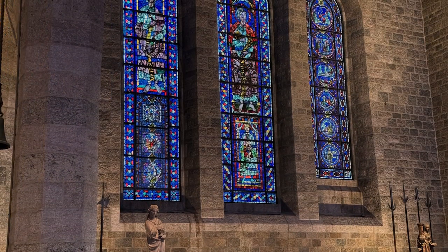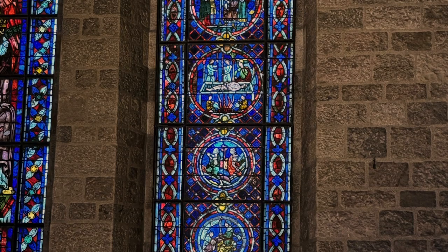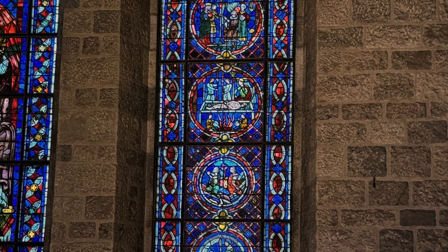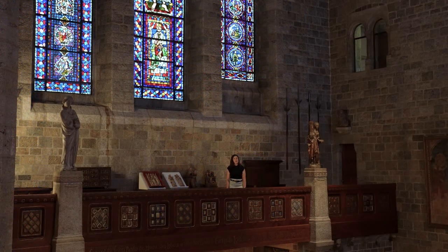Now if you're interested in learning more about the symbols of medieval stained glass and cracking the code to hundreds of years of history, you might be interested in coming to take our stained glass program. You can visit GlencairnMuseum.org to learn about how to book your program and also to find all of the fun and exciting resources we have for you to explore.